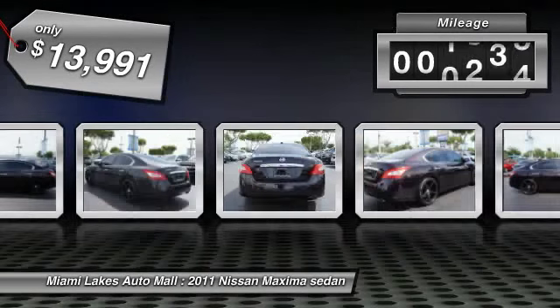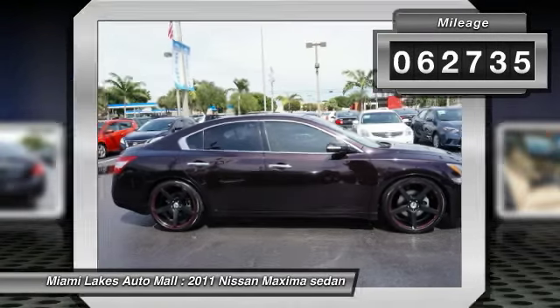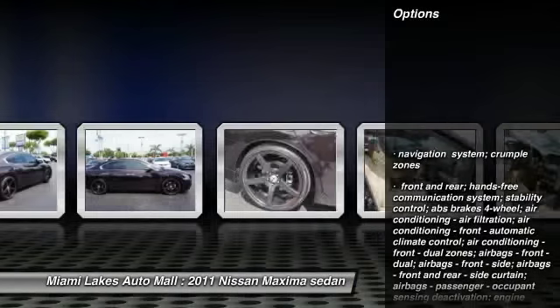This vehicle has less than 65,000 miles. Here are some of this vehicle's great options: tinted glass.